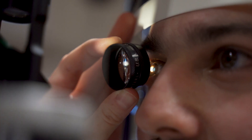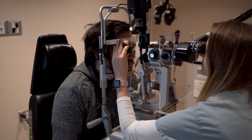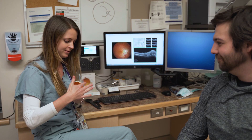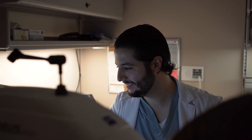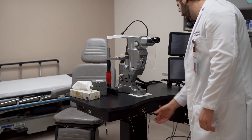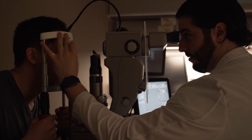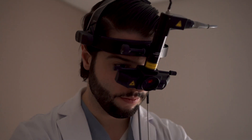The middle years, the PGY-3 and PGY-4 years, tend to be focused on rotations that deal with specific subspecialty areas. We have five different rotations which focus on areas such as glaucoma, retina, pediatrics, and so forth. The final year is more of a consolidation year where we give the PGY-5 residents a fair degree of flexibility in structuring a learning opportunity that works best for them, based on their interests, career goals, or areas they may pursue fellowship training in.